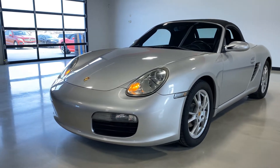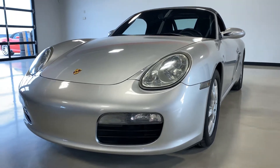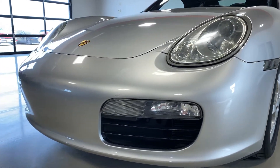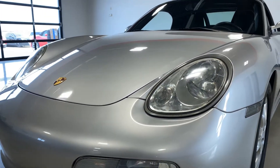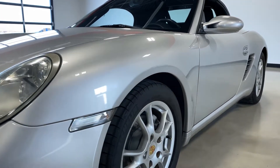Hi everyone, this is Elliot with Exotic Motorsports and this is our 2005 Porsche Boxster with 14,600 miles. The car, for being 15 years old, is in really good shape, very acceptable for the condition. You can check out pricing information on our website — it is in the description of this video.